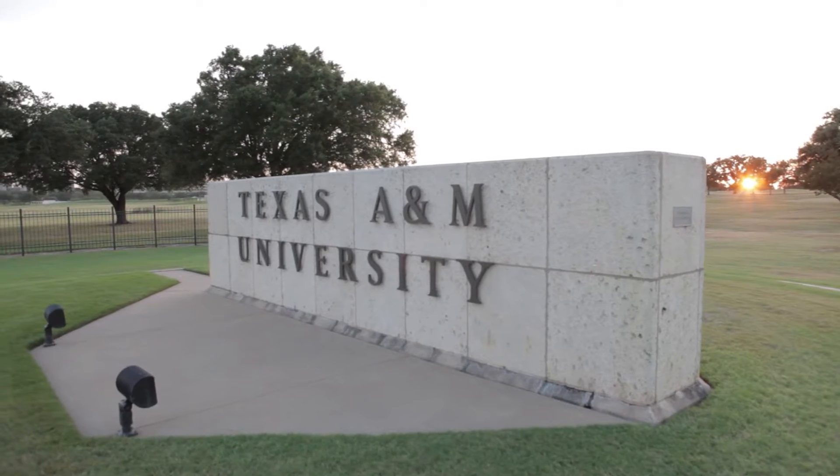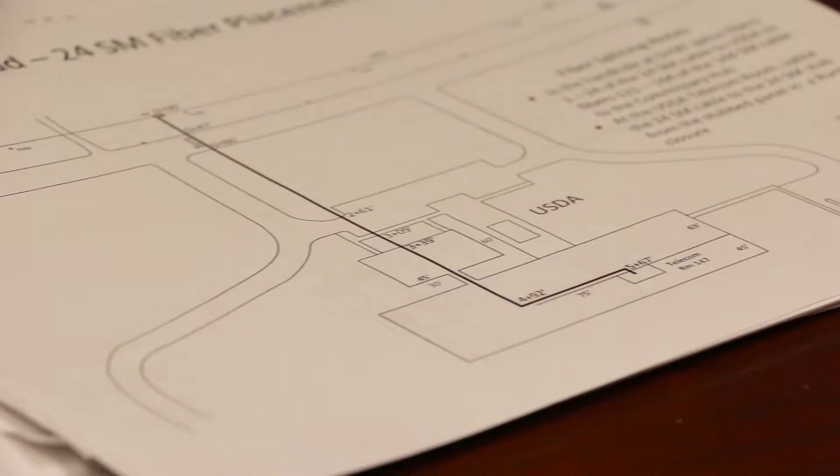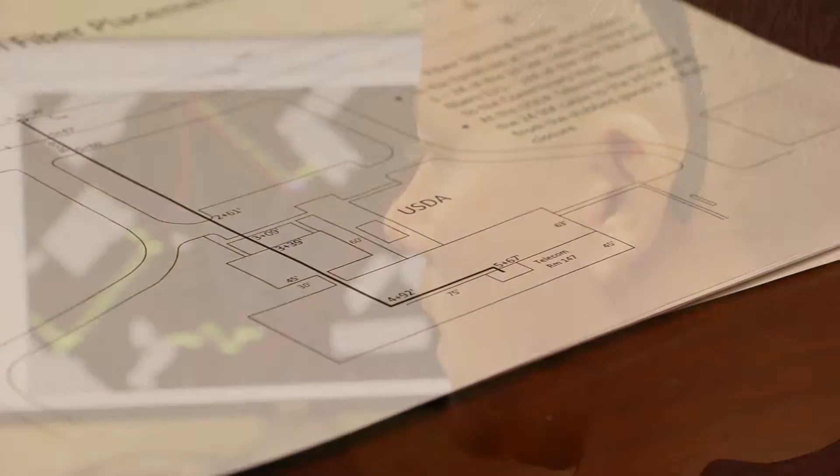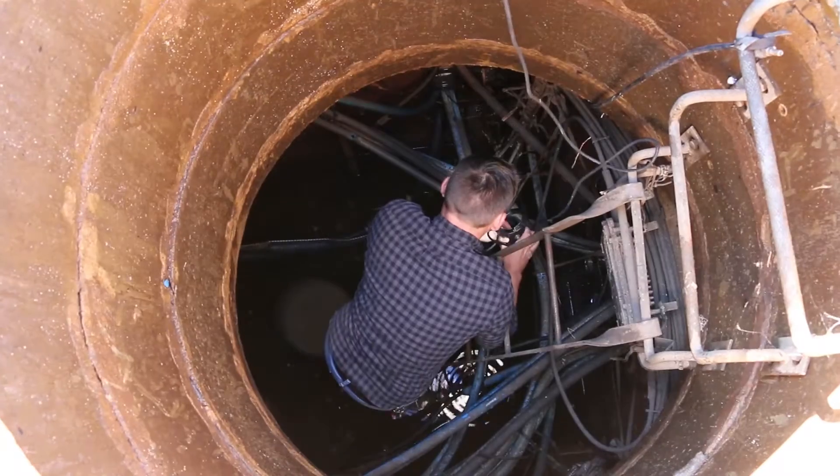One of the largest university campuses in the U.S., it's no secret that Texas A&M is spacious. So when it came time to ditch paper maps and move to a modern online system for Texas A&M's underground phone and internet cables, it was a fiber mapping project equivalent to a small city.